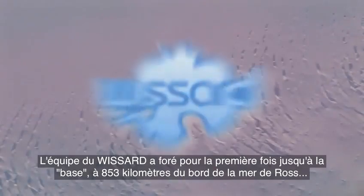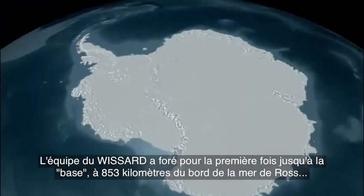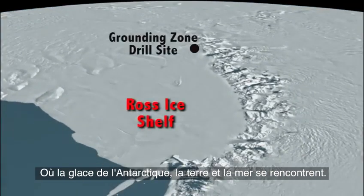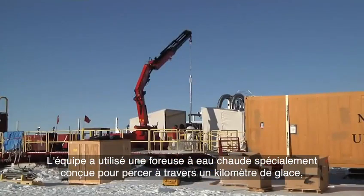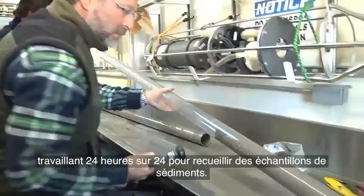The Willans Ice Stream Subglacial Access Research Drilling, or WISSARD team, for the first time ever drilled down to the grounding zone, 530 miles from the edge of the Ross Sea, where Antarctic ice, land, and sea all converge. The team used a specially designed hot water drill to bore through a half mile of ice, working around the clock to collect sediment samples.